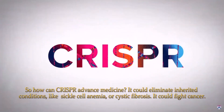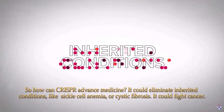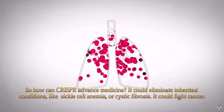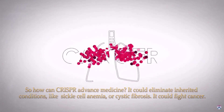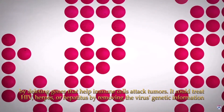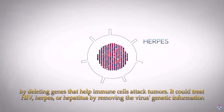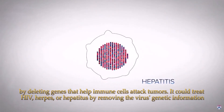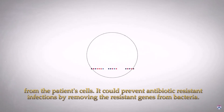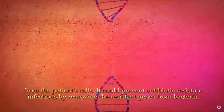So how can CRISPR advance medicine? It could eliminate inherited conditions like sickle cell anemia or cystic fibrosis. It could fight cancer by deleting genes to help immune cells attack tumors. It could treat HIV, herpes, or hepatitis by removing the virus's genetic information from the patient's cells. It could prevent antibiotic resistant infections by removing the resistant genes from bacteria.